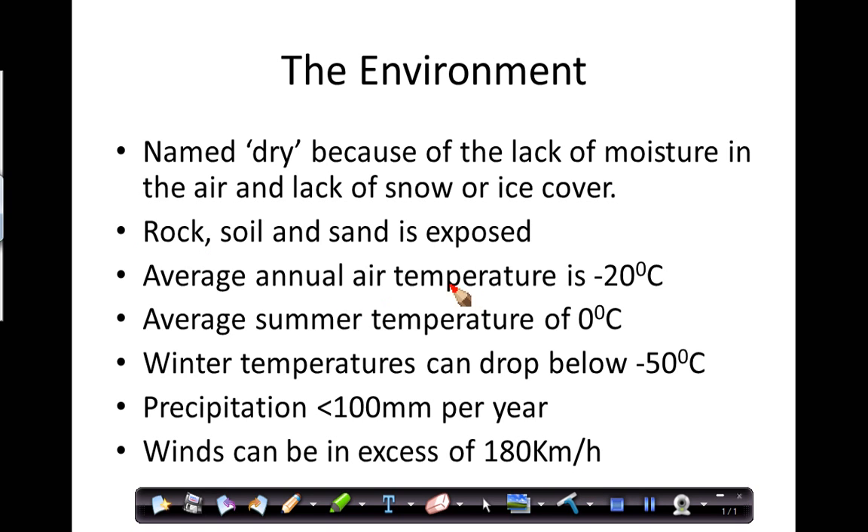The average annual air temperature is minus 20 degrees Celsius, but in the summertime temperatures can climb above 0°C, even reaching somewhere in the region of 5 to 10 degrees Celsius. That means there's a lot of snow melt and ice melt, producing streams. And we know where there's water, there's life — so this is the place to find terrestrial life on Antarctica.